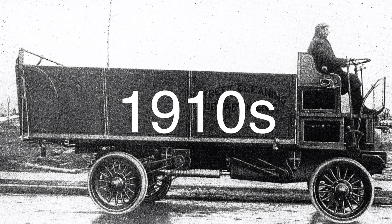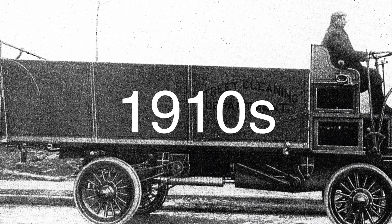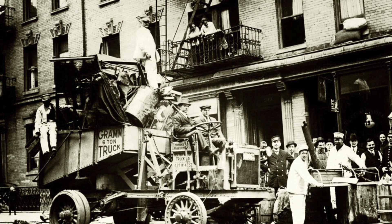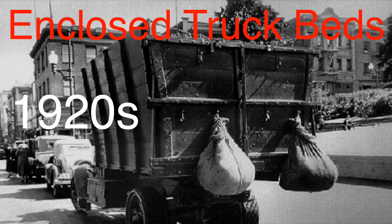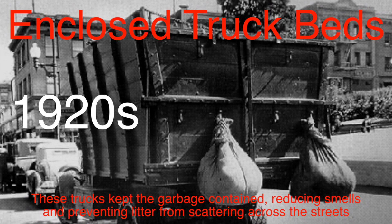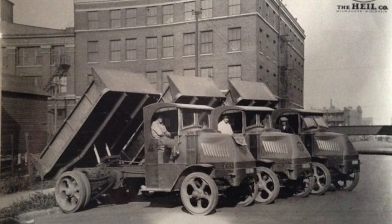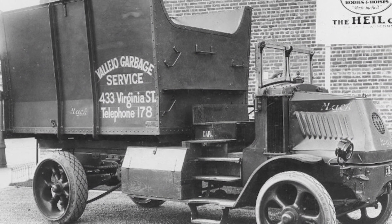The early 20th century saw the dawn of motorized vehicles, and garbage collection was quick to hop on board. In the 1910s, cities began replacing horse-drawn wagons with trucks. These early motorized garbage trucks were essentially flatbed trucks with workers manually loading and unloading trash. The introduction of enclosed truck beds in the 1920s was a game-changer, keeping garbage contained and reducing smells. Companies like Heil Company and Gar Wood Industries were among the pioneers, creating trucks specifically designed for waste collection, marking the beginning of a new era in garbage disposal.